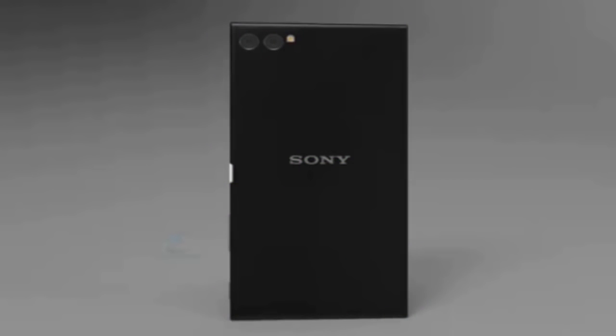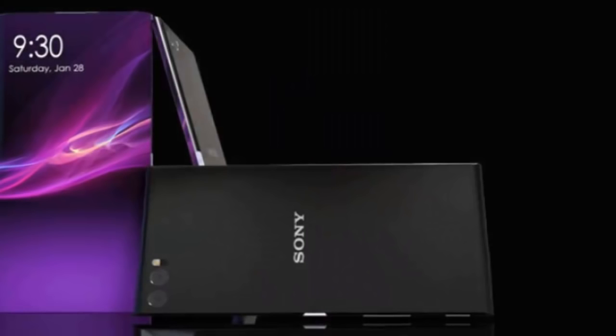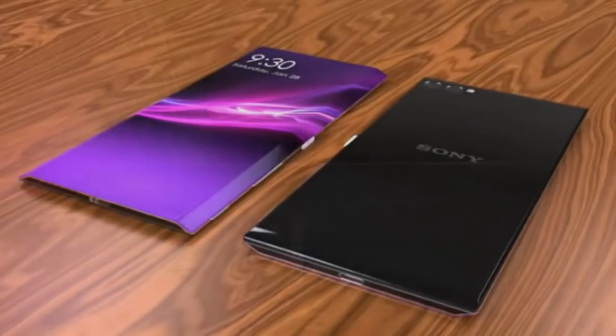We would like to call it the Sony Xperia Edge. As far as the specifications are concerned, Sony's Xperia Edge will be equipped with a 6-inch QHD AMOLED display, 6 gigabytes of RAM, and will be powered by the Snapdragon 835 chipset. The camera department will feature a 13 MP secondary camera with an integrated iris scanner, which will be hidden.